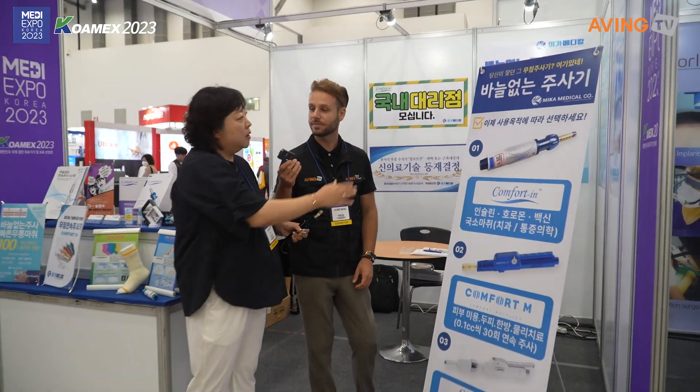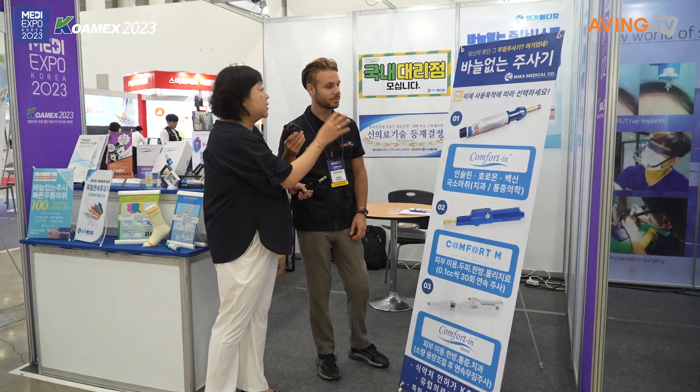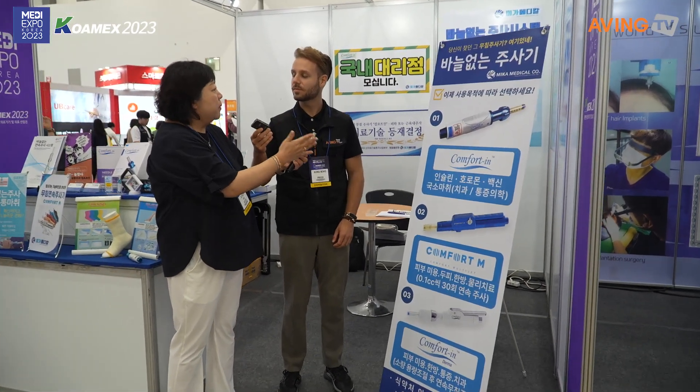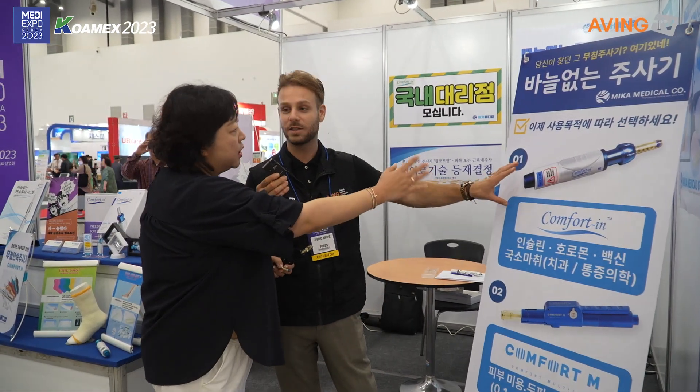This is a new item this year. It has already been certified with CE European certification and ISO, and we have professional medical device certification. The other product is also certified with Korean KJMP. So you are already exporting all over the world — yes, we are exporting to Europe, Australia, and South America.